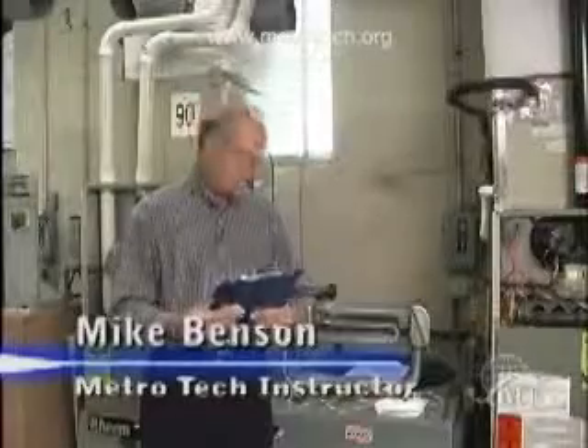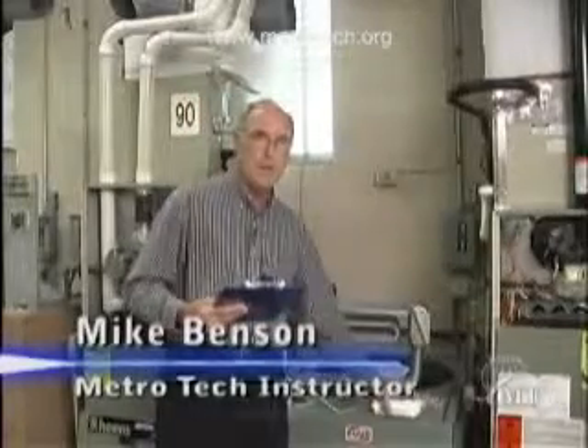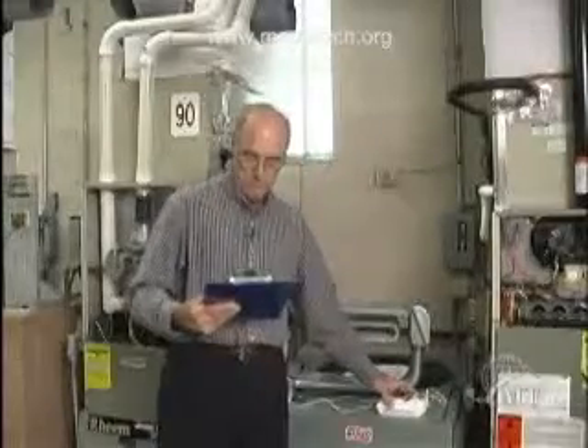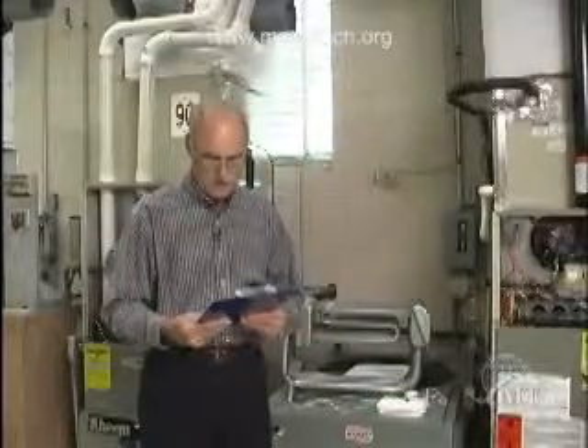A carbon monoxide sensor is something I wish everybody would buy — maybe two. Maybe make it a Christmas gift or a birthday gift, because they're very, very important. I just wish everyone had one. Smoke detectors — most people have one or multiple smoke detectors, and that's good.